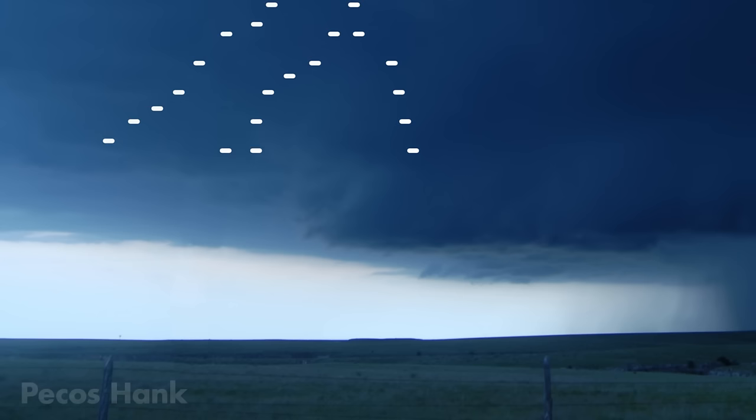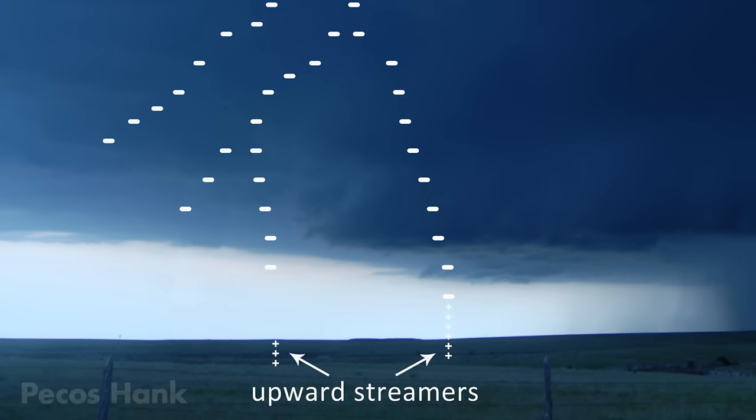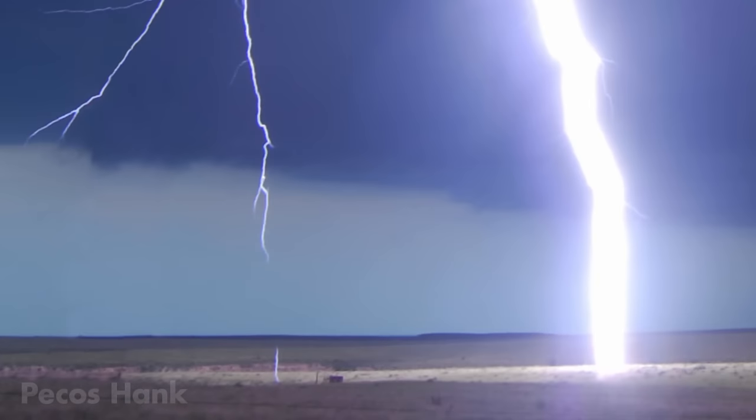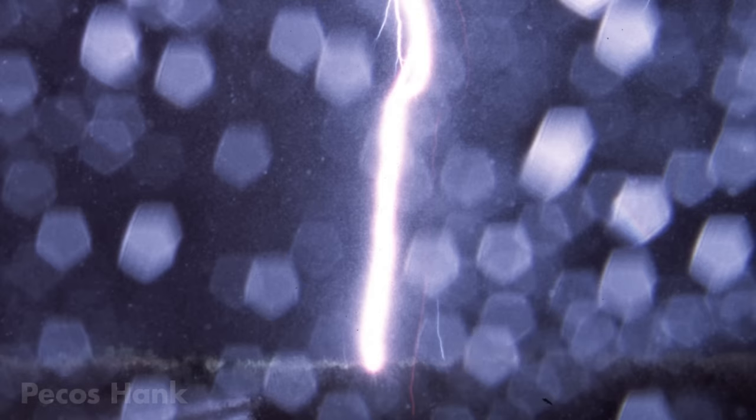During some strikes, multiple upward streamers spark up, and only one makes a connection. In rare photographs, you can see these lonely upward streamers failing to make a connection.